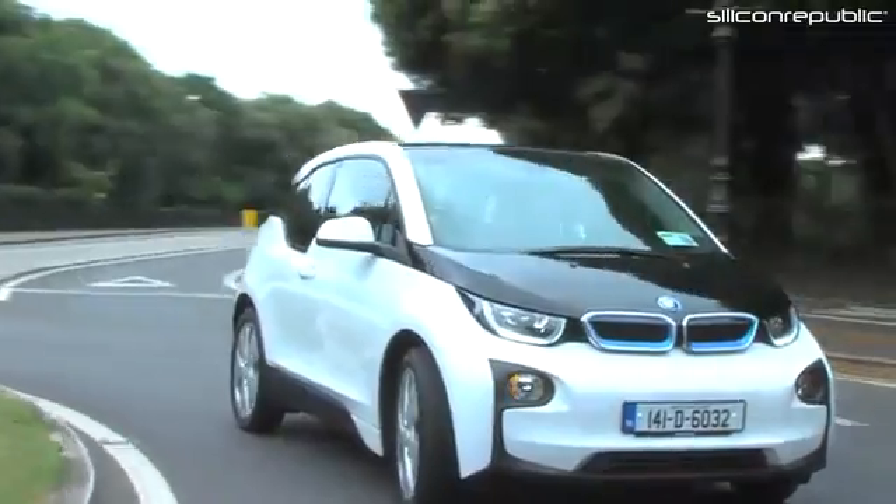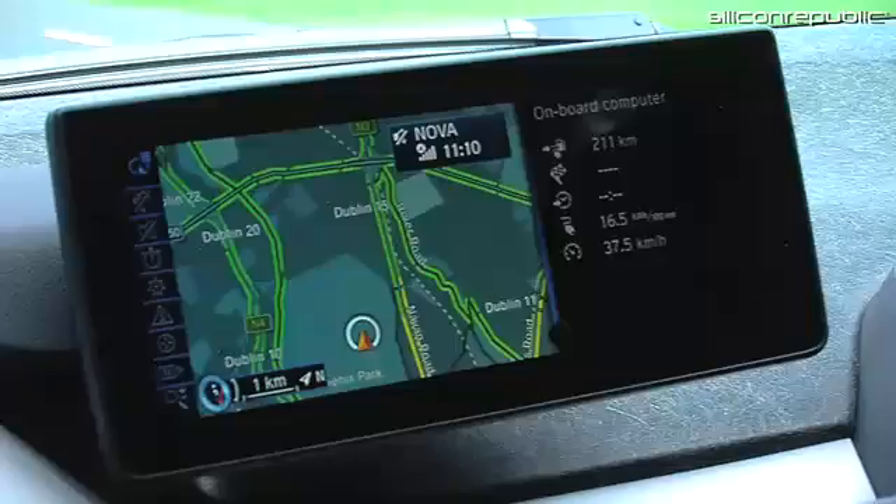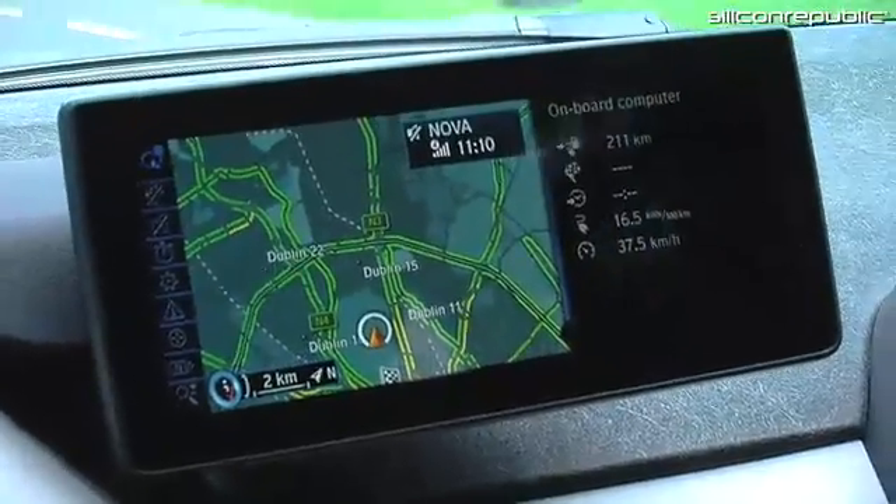Here we have the main navigation as we're going through the lovely Phoenix Park. You can scroll in and out in terms of zoom using the scroll wheel.